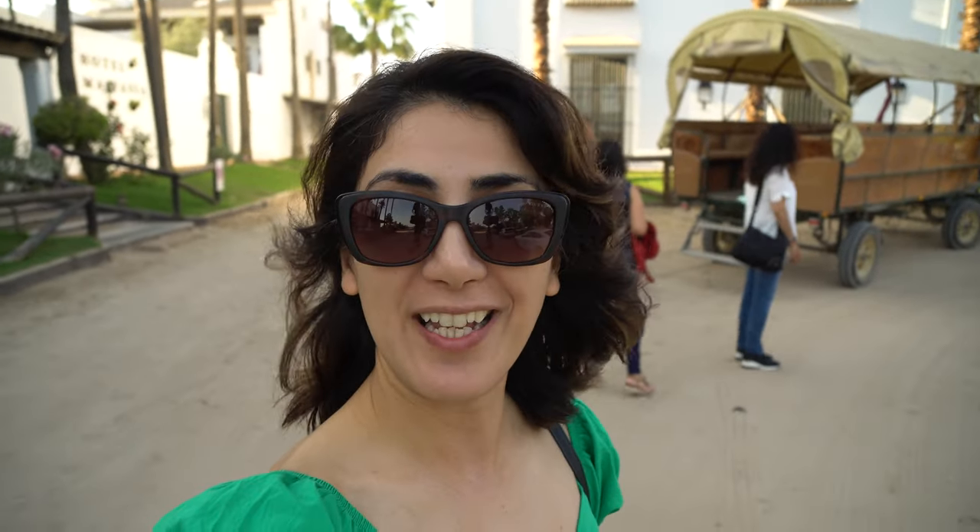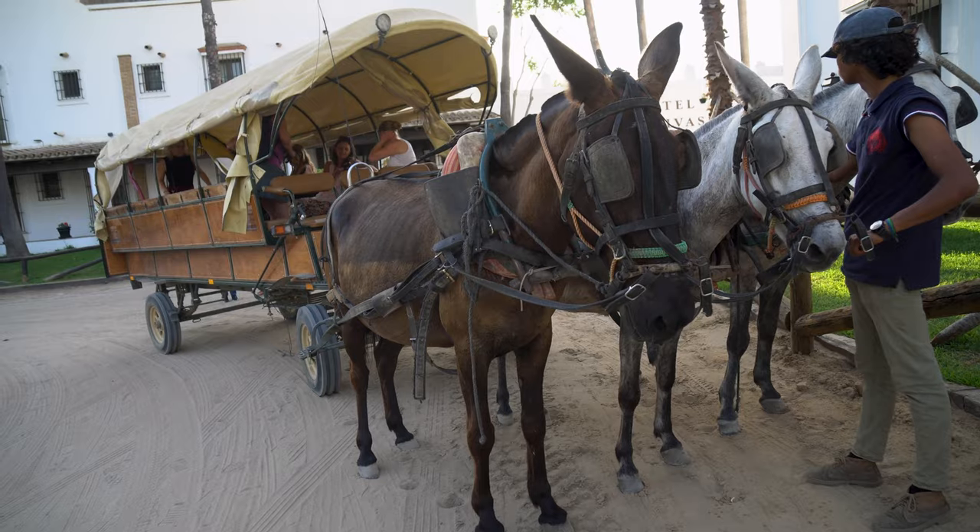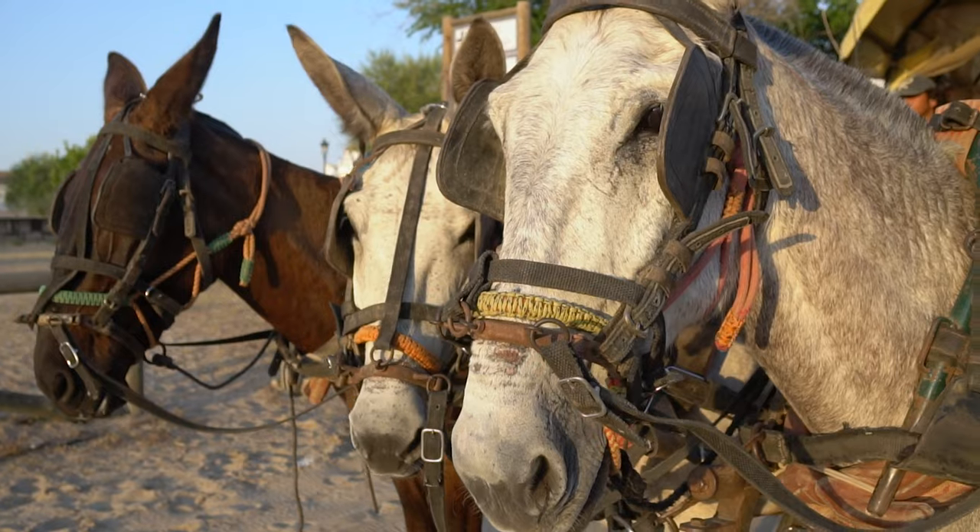Now we are going to use the typical form of transport in this village — a horse carriage, of course.